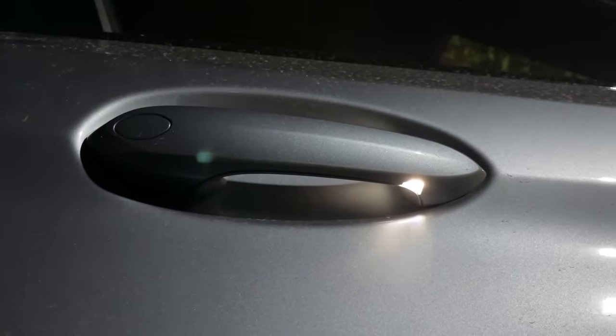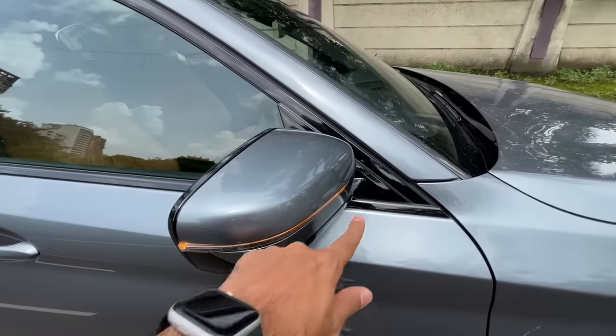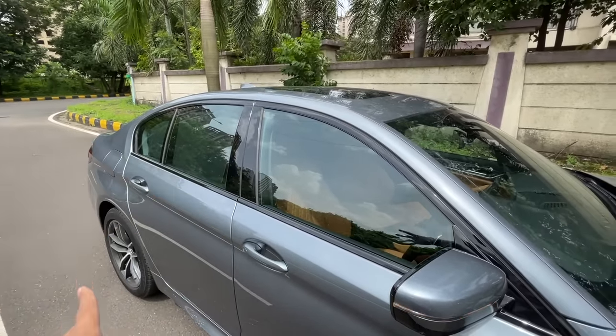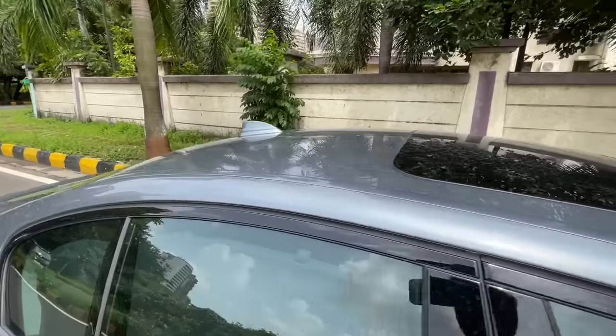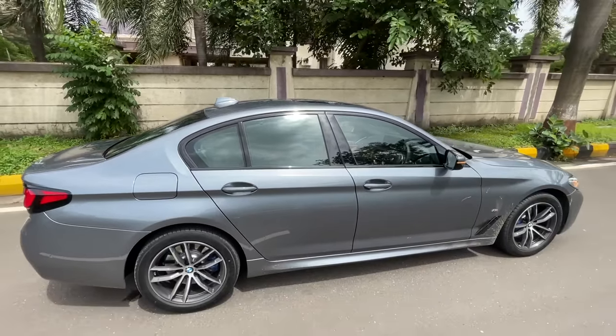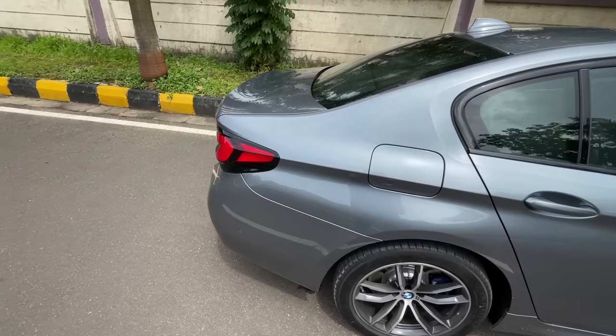At night it projects light from here so you can see in the dark. There's a camera here too — it gets a 360-degree parking camera. Indicators, gloss black window surrounds, a sunroof, and the shark fin antenna — a typical BMW affair which almost everybody has copied.